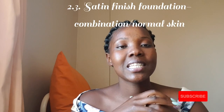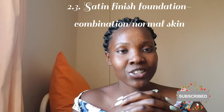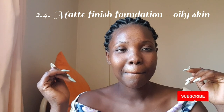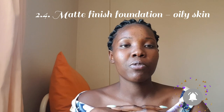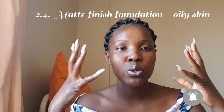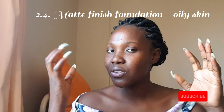Satin is a mixture of both dewy and matte, and it is suitable for people with combination skin because they don't produce too much oil — they just get oily in the T-zone area like the forehead and nose. Matte foundation mattifies your face, has minimal transfer, and is suitable for people with oily skin because it tends to absorb the oil and hold it for some time.